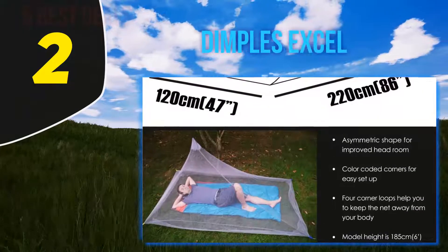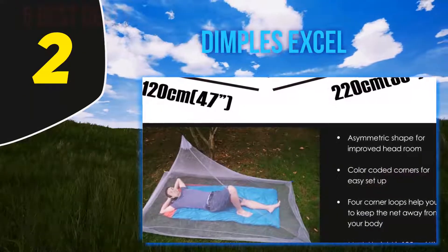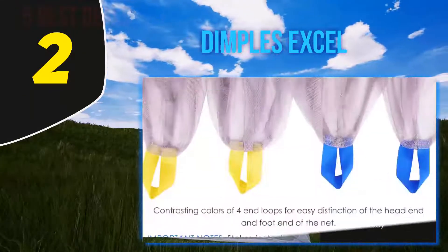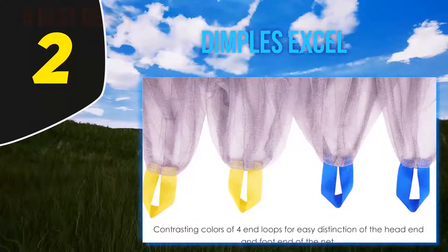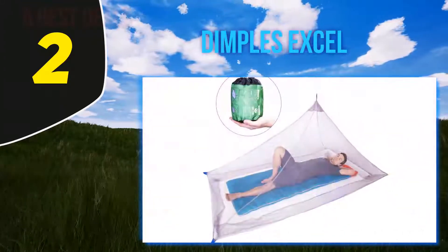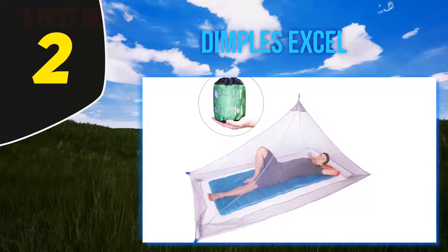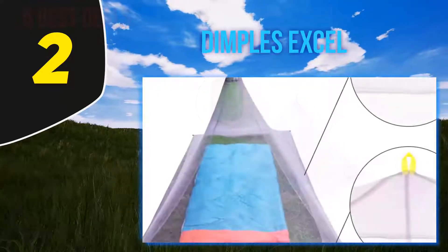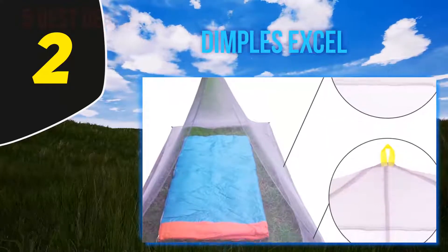Coming in at number 2: Dimples Excel. The Dimples Excel mosquito net is a single-person net and one of our preferred options for camping because it is so light. Its slimline pyramidal shape means there's no excess mesh to be carrying around, as would be the case with a bulkier box-style net. Designing the net to be hung from a single central point also helps reduce the weight compared to a net with two or four hanging points.